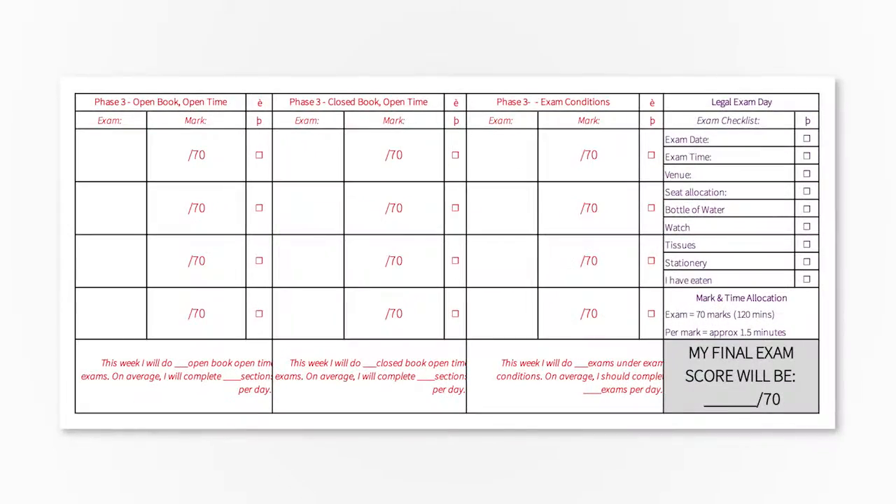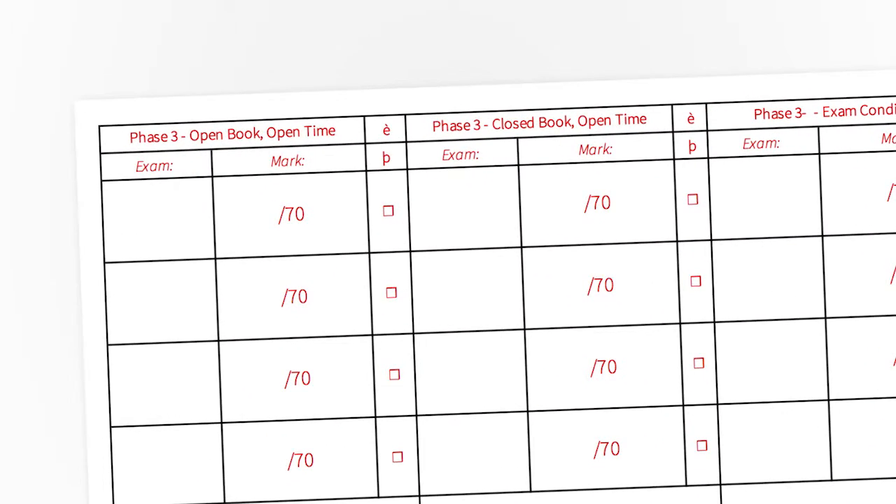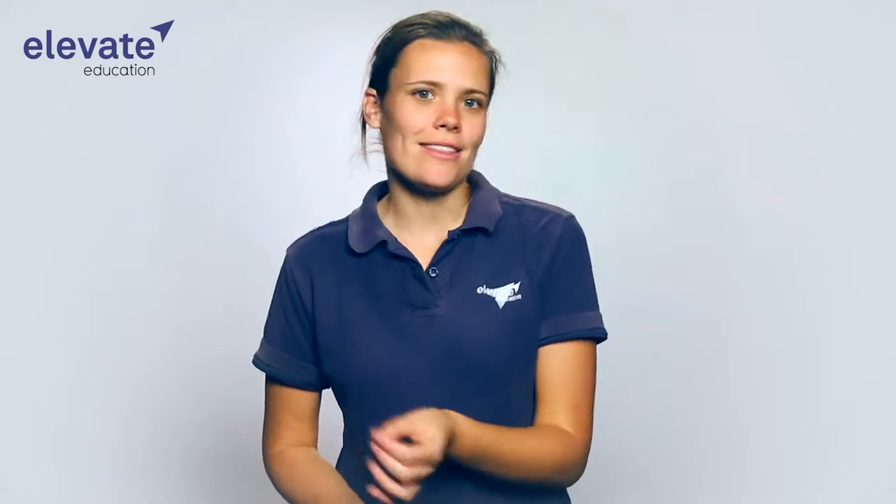You'll want to divide your papers into three equal groups. So if you chose to do nine past papers, you'll split them into groups of three. As you'll see in the exam planner, the first three papers should be done open book, open time. Those papers can be done with your notes in front of you and completely at your own pace. This will allow you to properly learn and further consolidate the information.